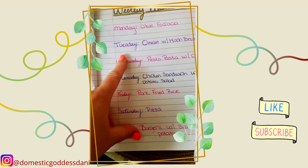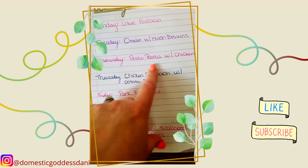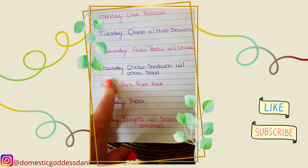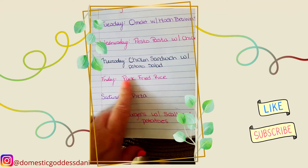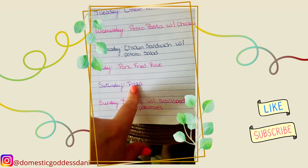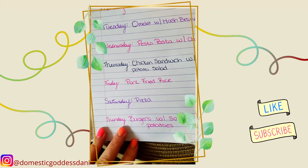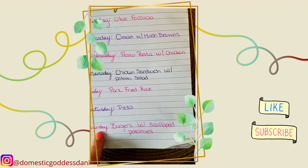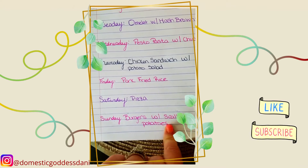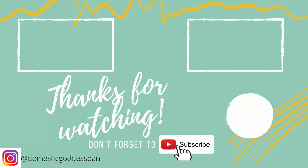Monday we're going to do some olive focaccia. Tuesday we'll have an omelet with hash browns. Wednesday is pesto pasta with chicken — I already have all the ingredients for that. Thursday is chicken sandwiches with potato salad. Friday is pork fried rice — I already have all the ingredients. Saturday is pizza. Both the focaccia dough and pizza dough are the same dough, so I only have to make it once and get two meals. Sunday we're just going to do some burgers with scalloped potatoes, because I have a ton of potatoes — that's why we're doing scalloped potatoes, potato salad, and hash browns.